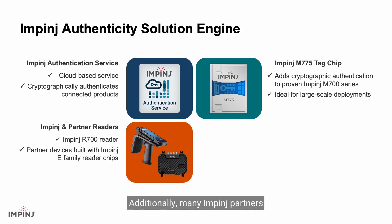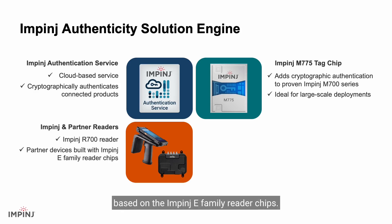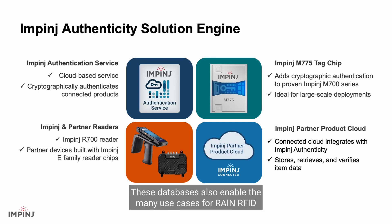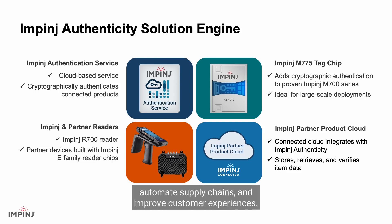Additionally, many Impinj partners offer compatible fixed and handheld readers based on the Impinj eFamily reader chips. Select Impinj partners also provide additional solution components, such as product cloud databases that store and verify data for each item. These databases enable the many use cases for RAIN RFID that help companies optimize operations, automate supply chains, and improve customer experiences.